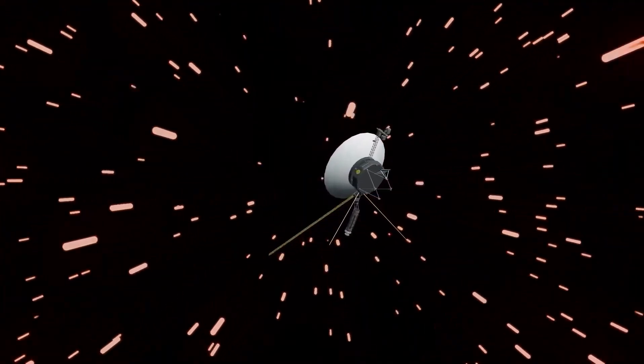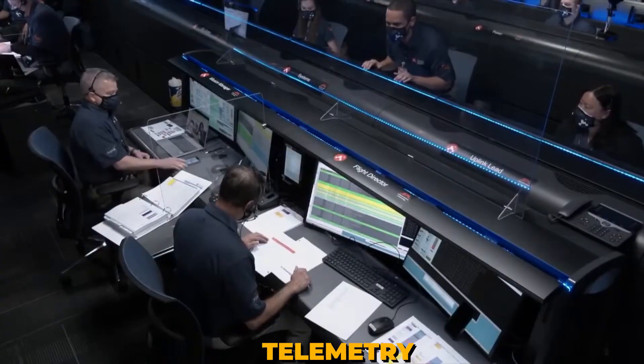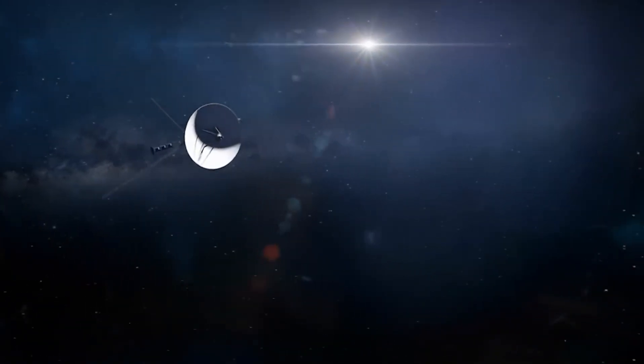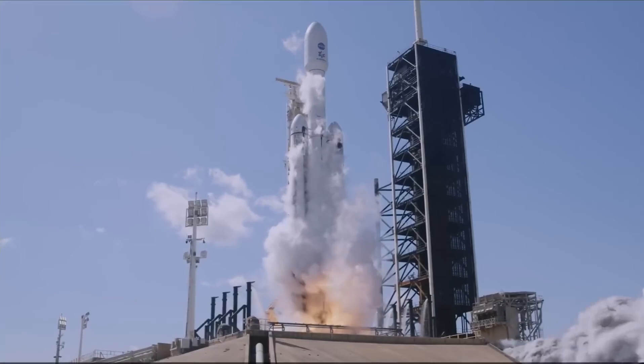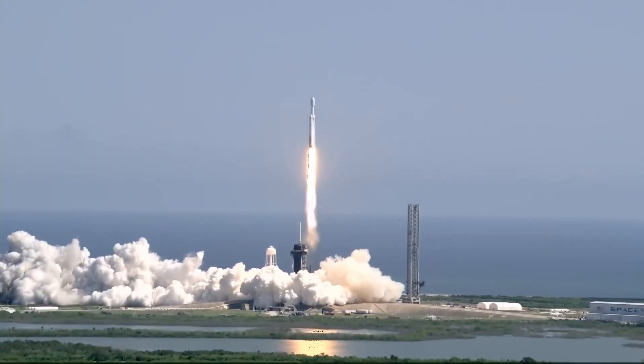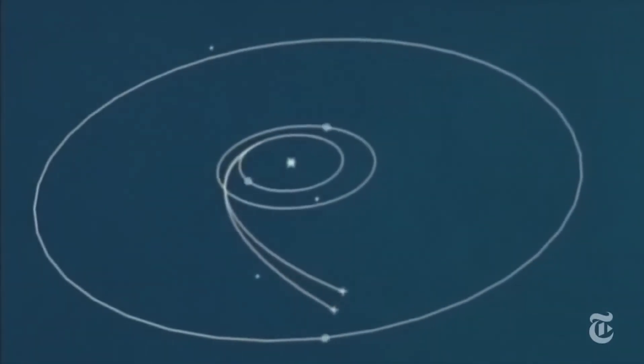This alignment occurred only once every 176 years. Faced with such a rare opportunity, NASA acted quickly and just 15 days apart, they launched two identical spacecraft, Voyager 1 and Voyager 2, in the summer of 1977, aiming to take advantage of this cosmic alignment.